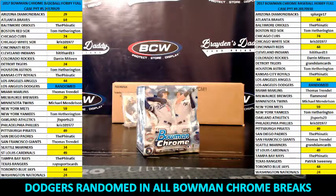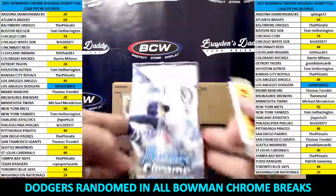Hey everybody, this is Dave and I am Brayden's Daddy. We are here to do a personal box, a 2017 Bowman Chrome Baseball hobby for the Fanatic. This is the box he won in the filler from before. He won at box number one.